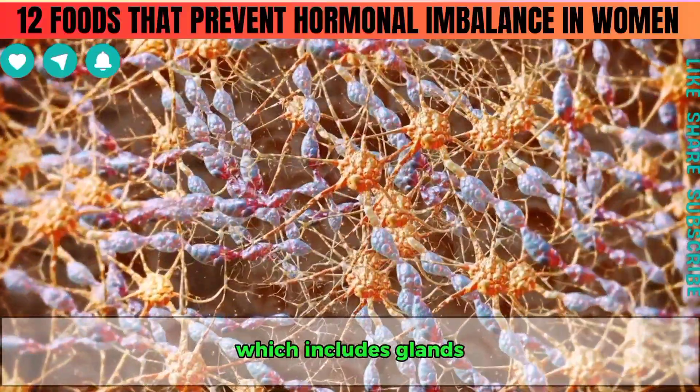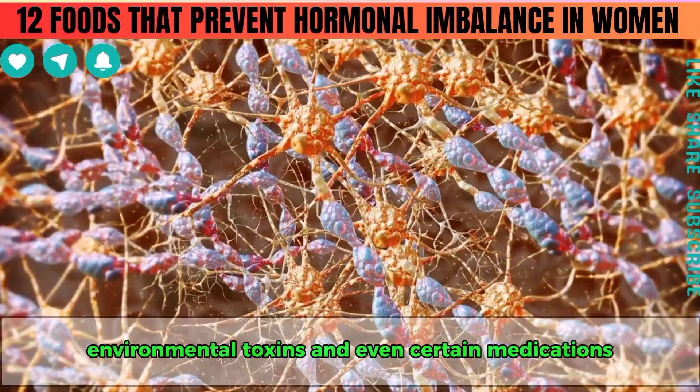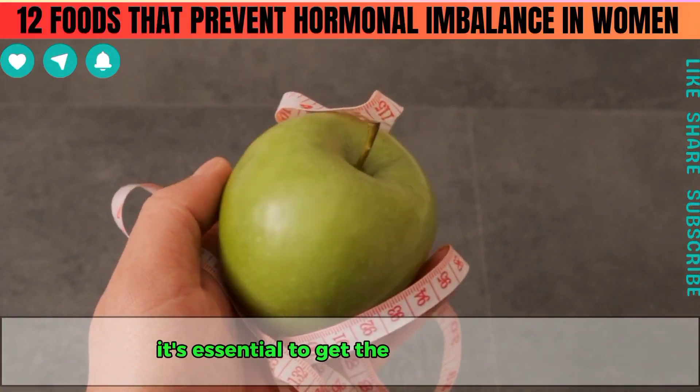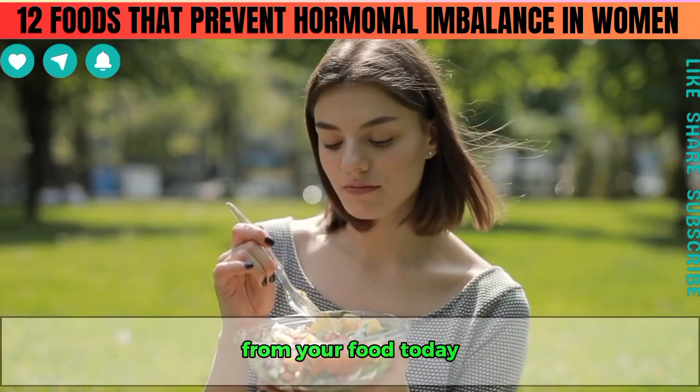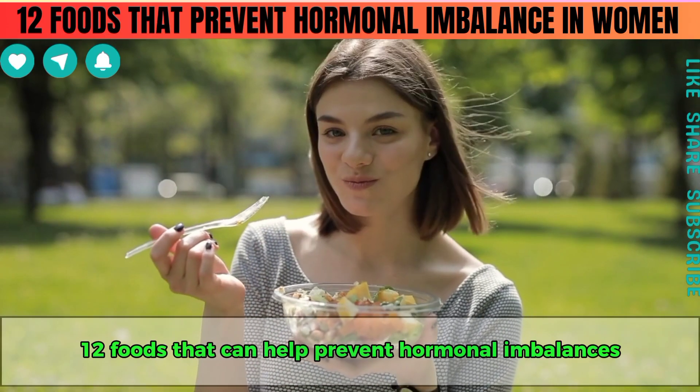The endocrine system includes glands that are highly sensitive to stress, environmental toxins and even certain medications. To help your body maintain hormonal balance, it's essential to get the right nutrients from your food. Today, we're going to talk about 12 foods that can help prevent hormonal imbalances in women.